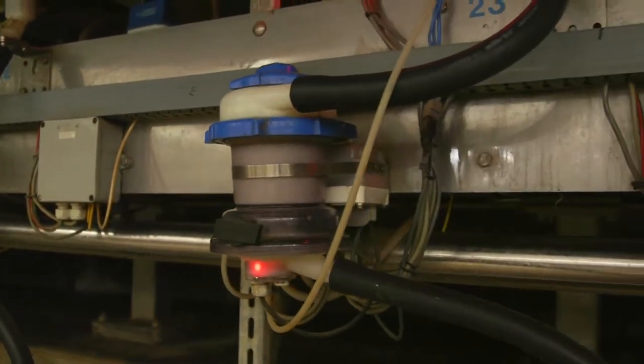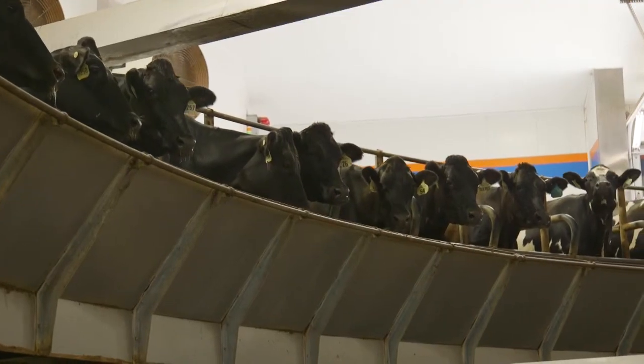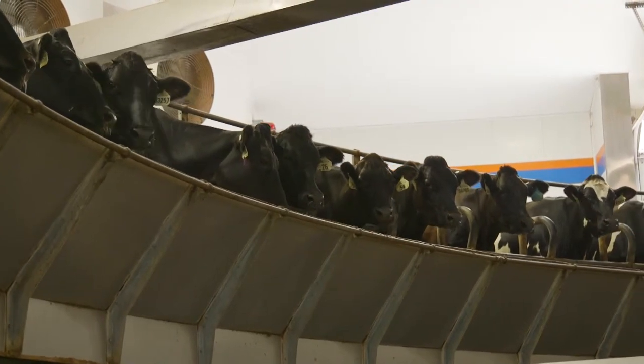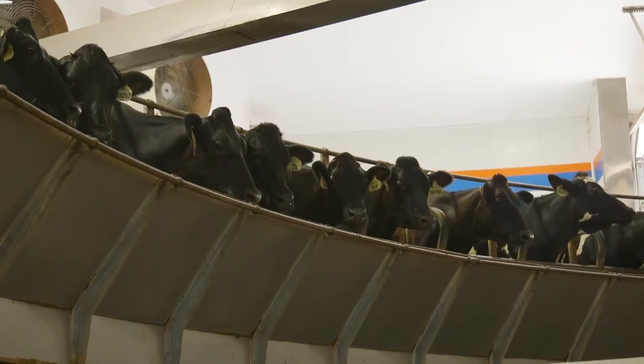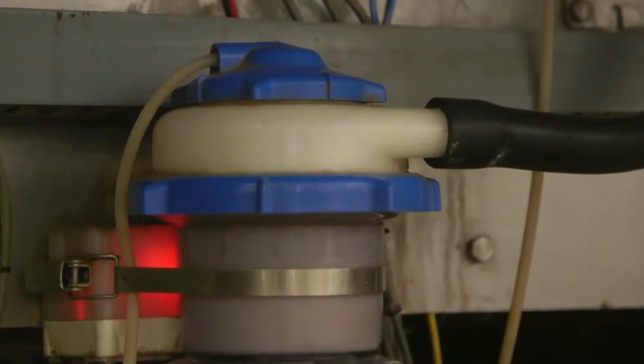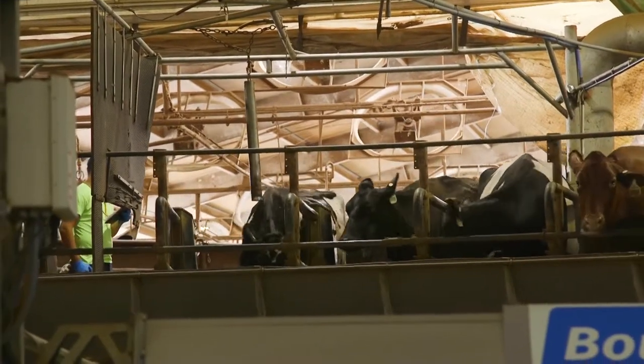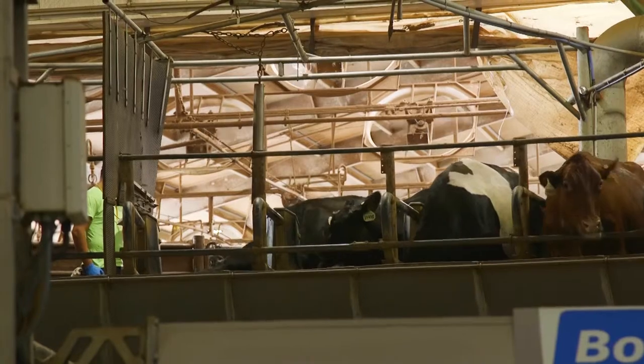Each cow produces two to three gallons of milk during the ride. 4,000 cows are milked three times a day — that's 535 cows an hour, producing about 750,000 chugs of milk a day. Three times a day, the parlor is also shut down for cleaning and inspection.